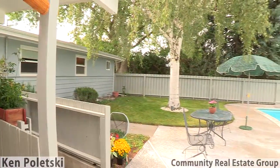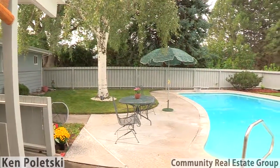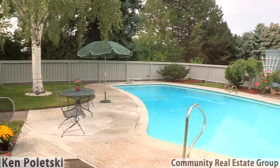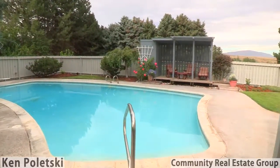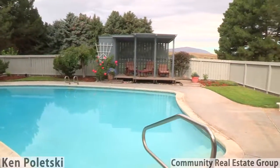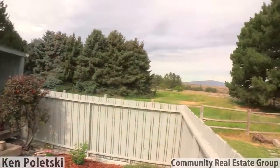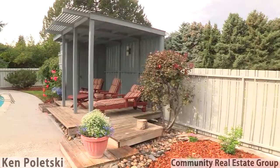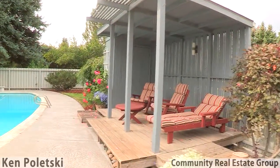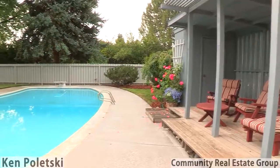Much of your time here will be spent outside enjoying the pool area oasis, protected from sun and wind by the assortment of mature trees and other natural vegetative buffers. Gather your family and friends together and watch the stunning colorful sunsets over the distant hills.